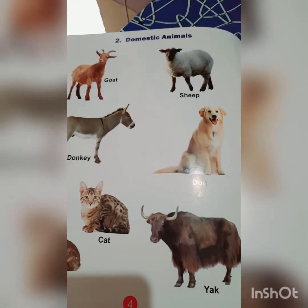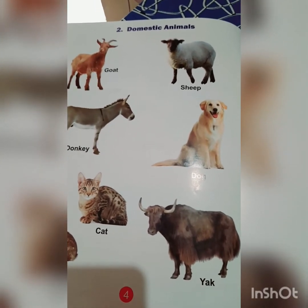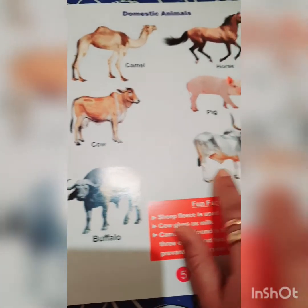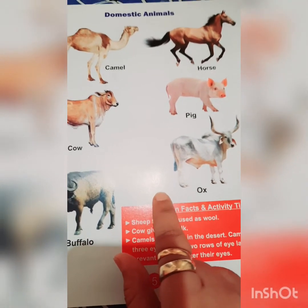Now we all know what domestic animals are. Domestic animals are not wild animals. They are kept at homes and farms, and also as pet animals.